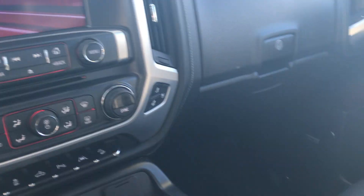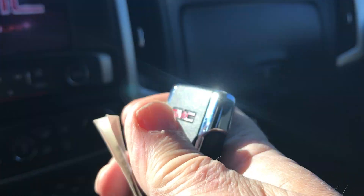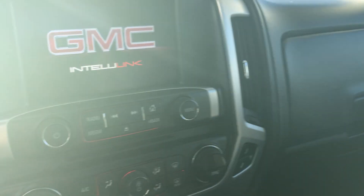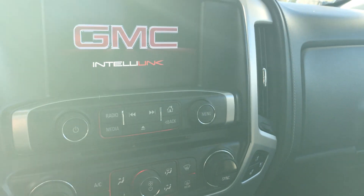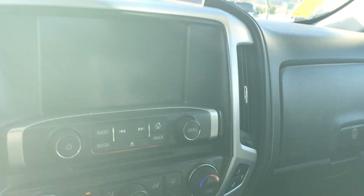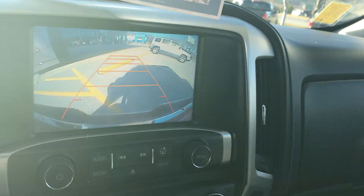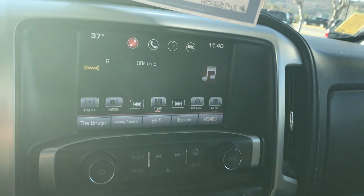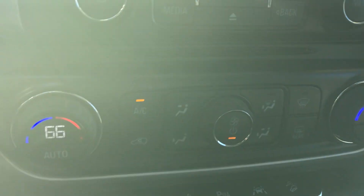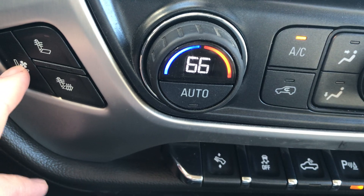This has a jet black leather interior. It has factory remote start — you just lock and hold that button. Now this has an 8 inch color screen with a very nice backup camera. It would have Apple CarPlay and XM radio. This also has heated seats in the front on both sides, as well as ventilated seats.